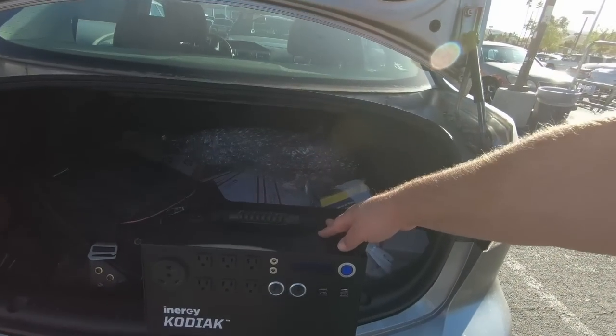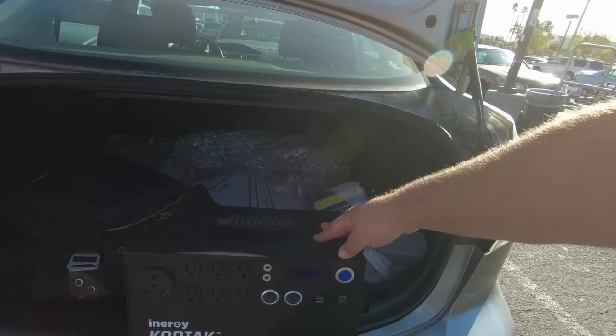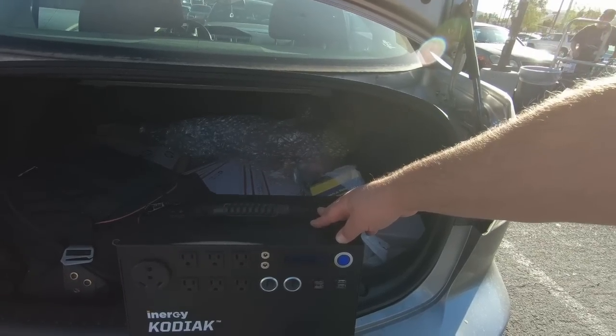Every time I've gone into a secondhand store like Goodwill and was checking out electronics, I was always worried about purchasing them because I didn't know for sure that they ran. Now, thanks to the Energy Kodiak, that should be changing. I'm going to go in here and do our first testing out — I charged it overnight, so let's go see how healthy it is now.